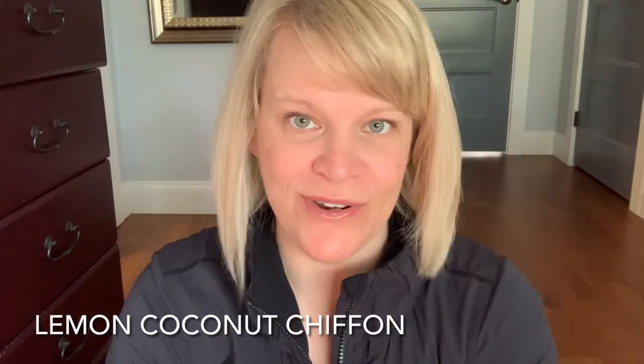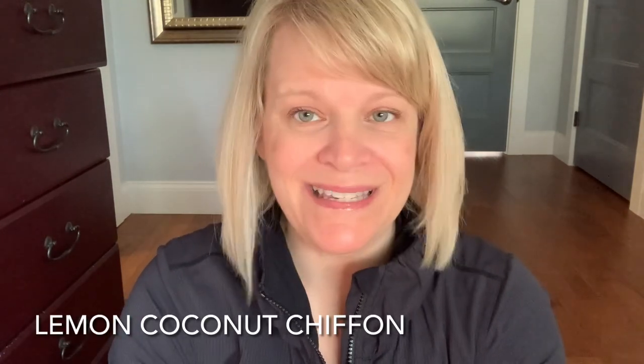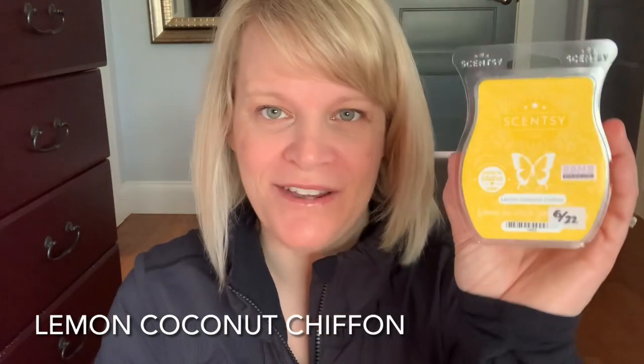Last week we had 368 votes. So let's talk about our first place scent for the week — it is Lemon Coconut Chiffon. This is a beautiful bright yellow colored wax. This one had 37% of the vote, and on cold sniff it's maybe just shy of medium. I would say this is a bakery scent with a sub of lemon, and this is a limited time offer as a Bring Back My Bar for the month of June.